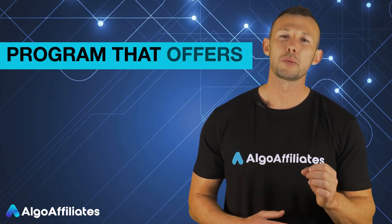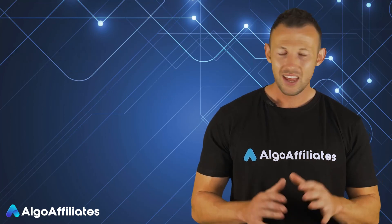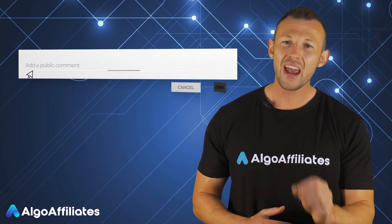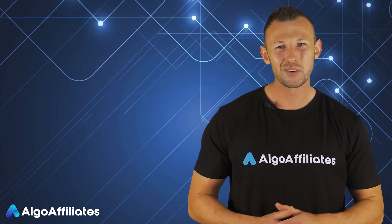Above all, you need to choose a program that offers decent support to its affiliates. I hope this video has given you some insight. If you have any questions, don't hesitate to drop them in the comments below. Until next time.